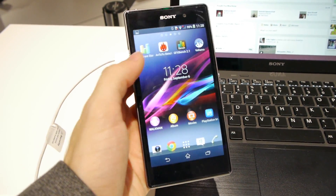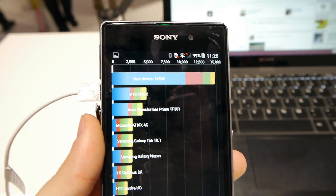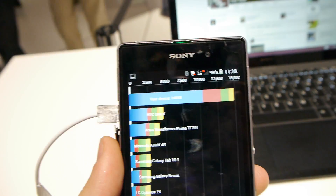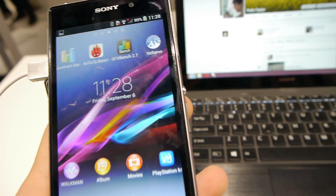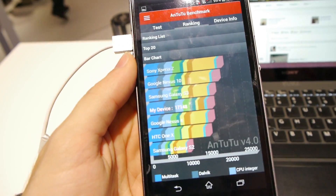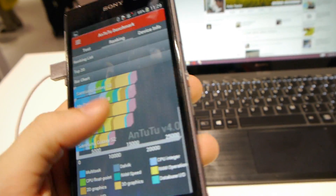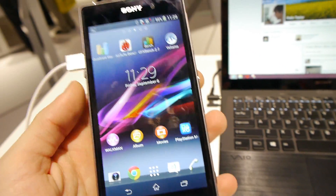I've already run my benchmarks, so I'll just go through the scores. On Quadrant Standard Edition with the Sony Xperia Z1, we got 14,835, which is a pretty good score — probably not the best out there, but still a pretty decent result.